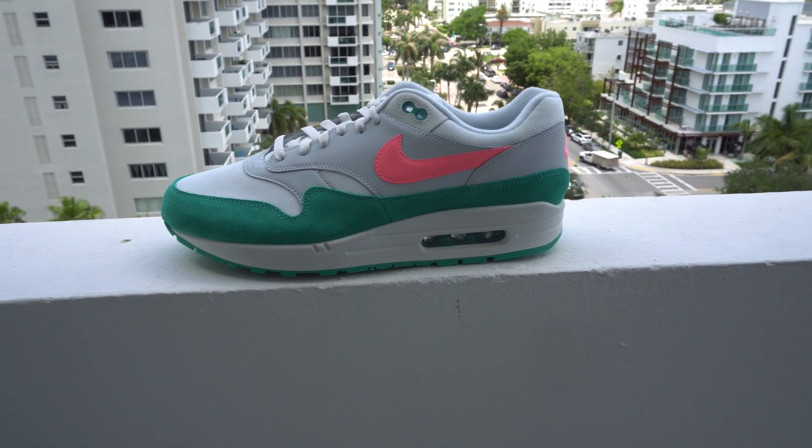And it only makes sense to bring these right here — these are the Watermelons, but I call them the Miamis. Air Max 1 Miamis, aka Watermelons. Can't wait to rock these two as well.